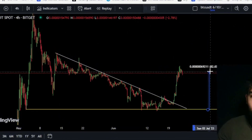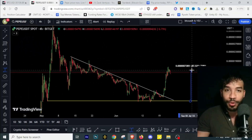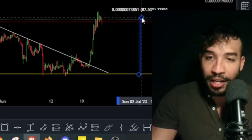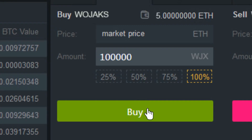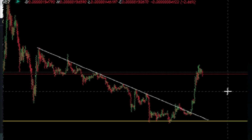If you missed this recent Pepecoin pump — an almost 100% pump — and you're sitting on the sideline thinking maybe you're too late and don't know what to do, good. In this video we're going to check what are the best buying levels and best buying prices on Pepecoin, where the likely dip and retracement are, and where we can buy again.